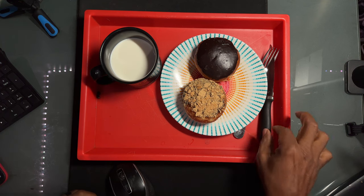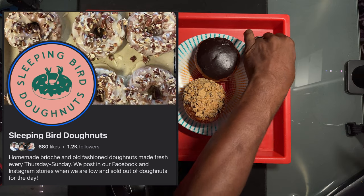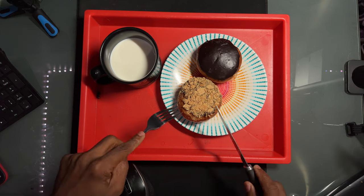What's up, peeps? Today I got some donuts. These are from Sleeping Bird Donuts. They did coffee, now they're doing donuts. They just opened up their new place. Congratulations on that.